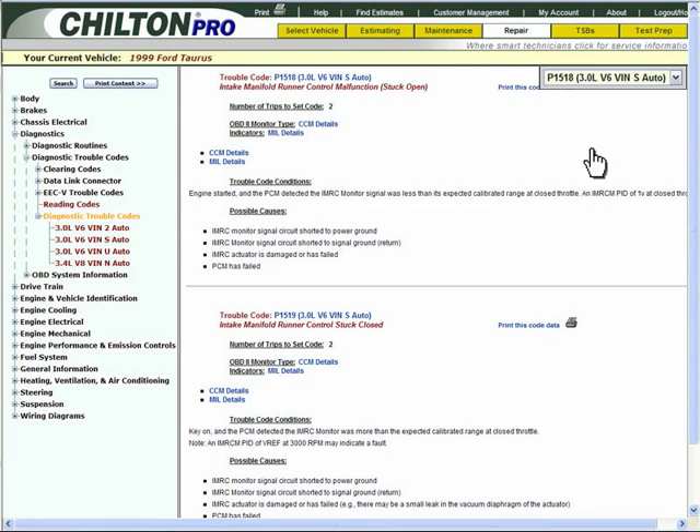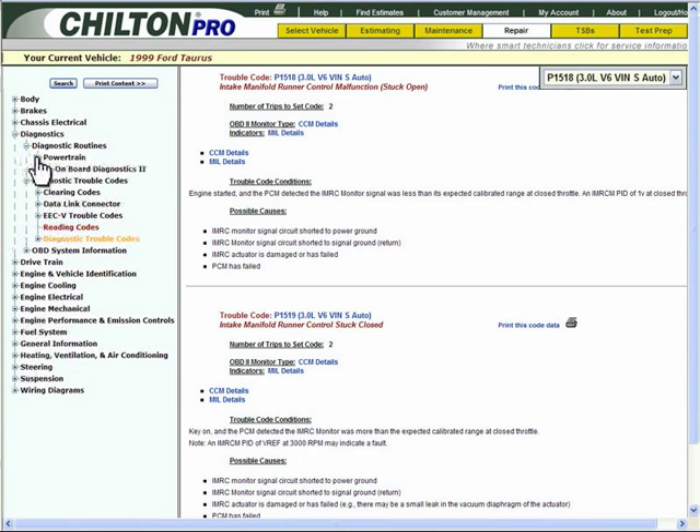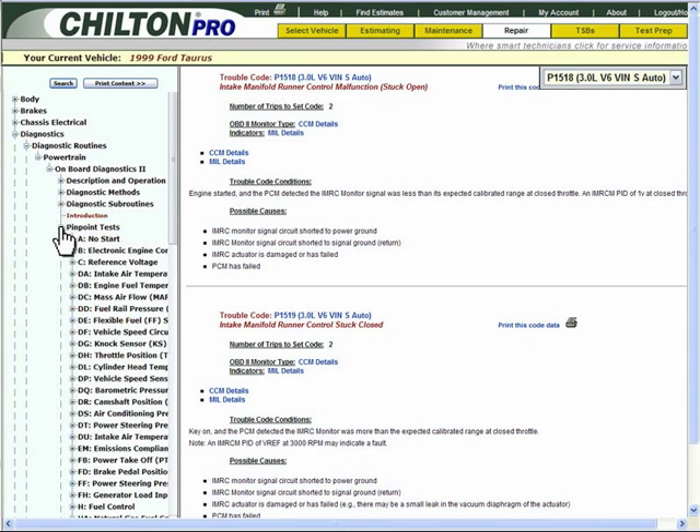Chilton Pro shows you that DTC-P1518 is related to the intake manifold runner control malfunction. The next step is to go to the Pinpoint Test section to find the correct pinpoint test to identify the cause of that code.